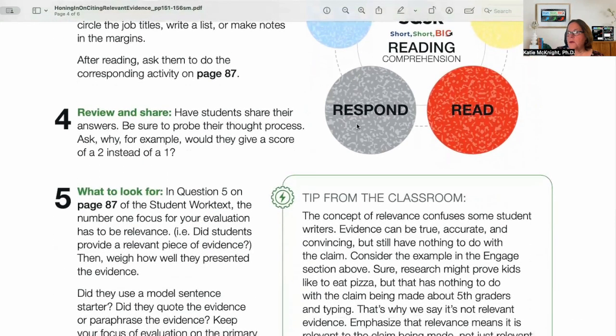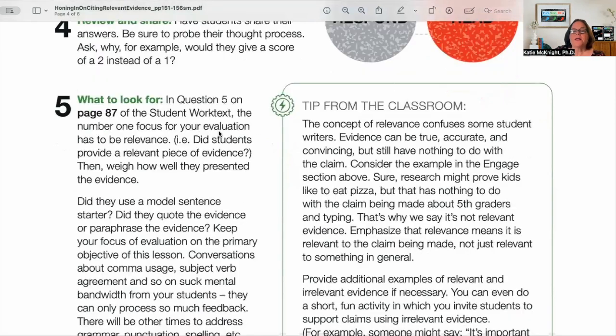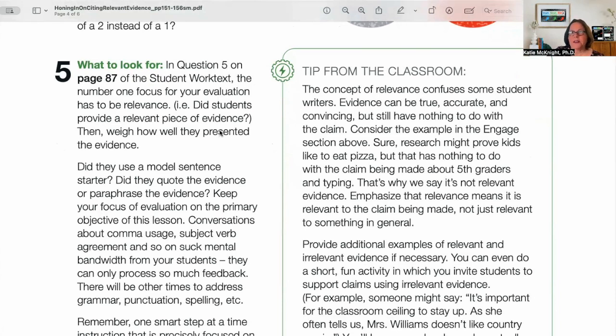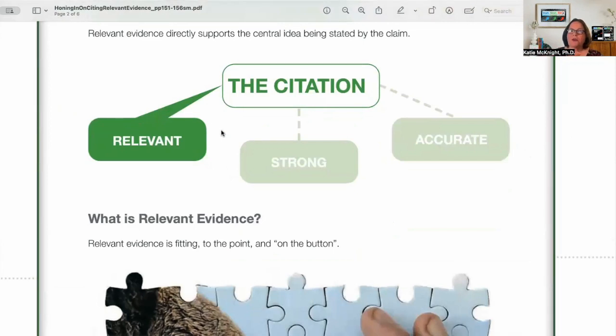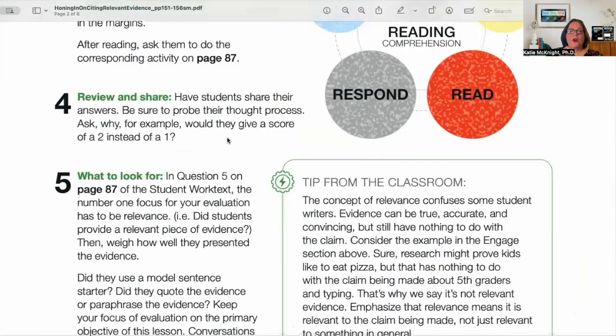Then students can review and share — have them share their answers and be sure to probe their thought process. Ask why they would give a score of a one or a two, because we're asking them to score examples. It's not enough to say one or two; you need to explain why. The number one focus for evaluation has to be relevance. Remember, citations have three parts — relevant, strong, accurate — and this is what we do throughout the program. Right now we're just focused on relevant, making sure they get strong with that before moving to strong and accurate in subsequent lessons.